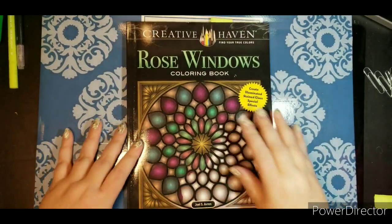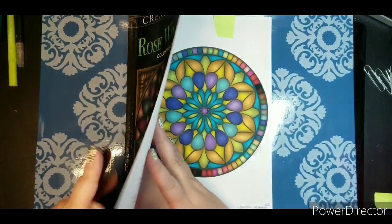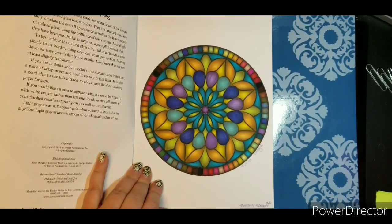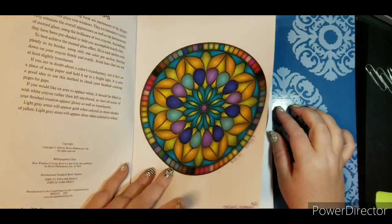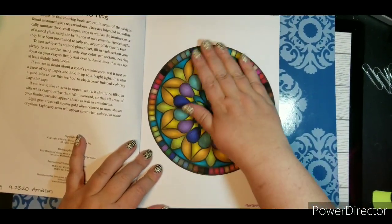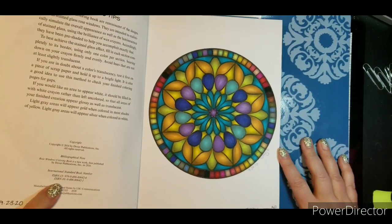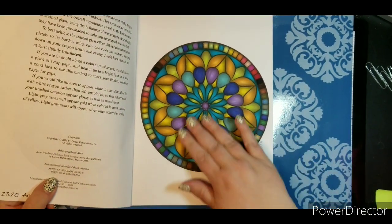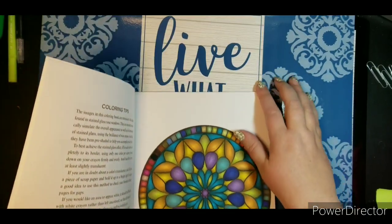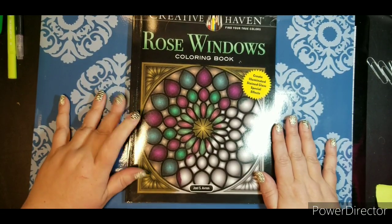This was a purchase last month after I'd seen several people using rose windows. I love stained glass and had to buy this. It was actually a September purchase, but I didn't have it in my video last month. Here was the first one I did — I used a water-based marker, and with this paper the marker pretty much eats it up. I was trying to test out some new markers. I very much enjoyed this and cannot wait to do more of these.